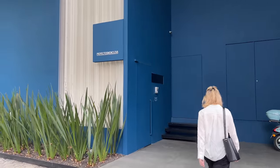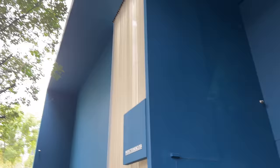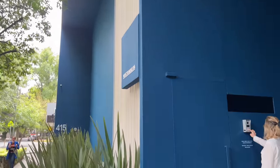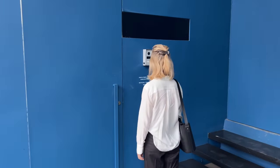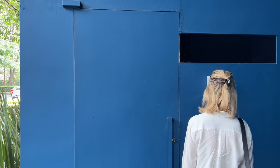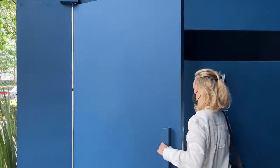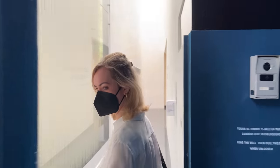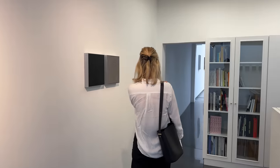Today we're going to continue exploring some of the best Mexico City galleries, starting in the neighborhood of Polanco. If you haven't seen my last video of Mexico City galleries, you can find it linked below and above. This is the first gallery we're visiting: Proyectos Monclova, which has moved from Roma Norte to this brand new beautiful space in Polanco. We're going to see three exhibits, starting with this first one by Gabriel de la Mora.